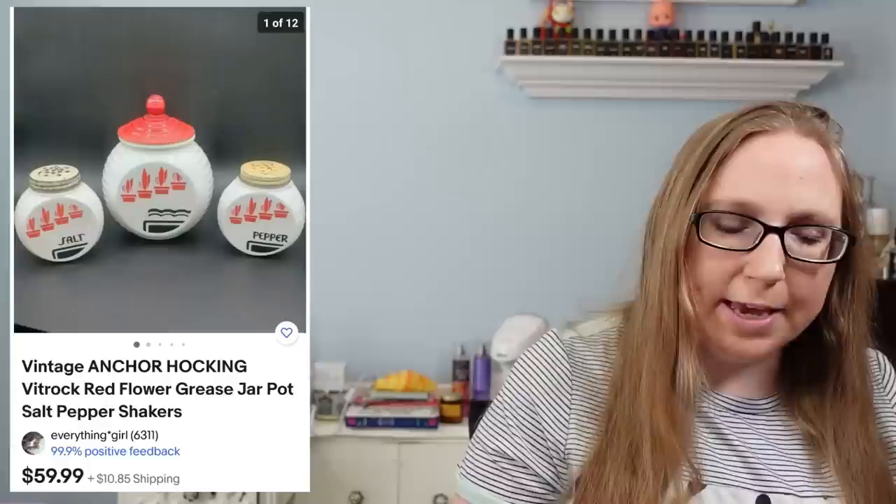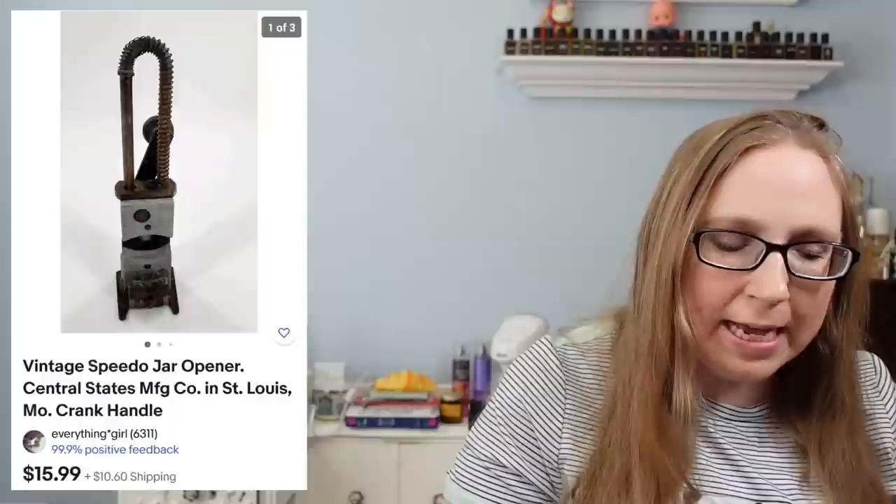Next was a vintage Anchor Hocking grease jar and matching salt and pepper shakers that sold for $59.99, also from an auction — those did take a while to sell. I also sold an Xbox 360 Sonic the Hedgehog game for $16.99 from an auction. Next was a vintage Speedo jar opener that sold for $15.99, which came out of a box lot I won at an auction — it wasn't something I was specifically trying to win, but I listed it and it sold.